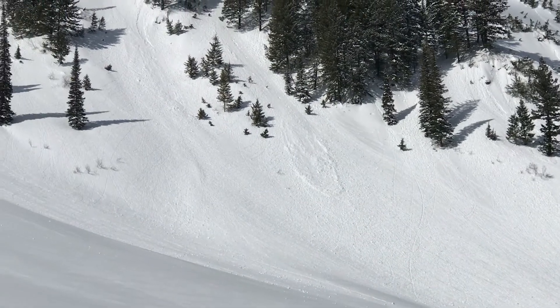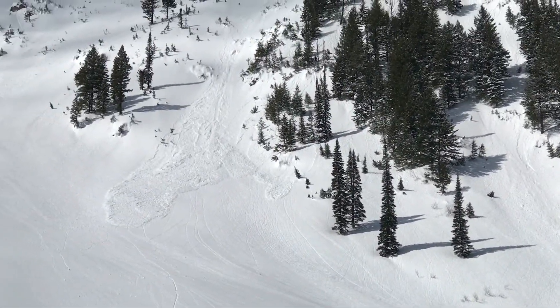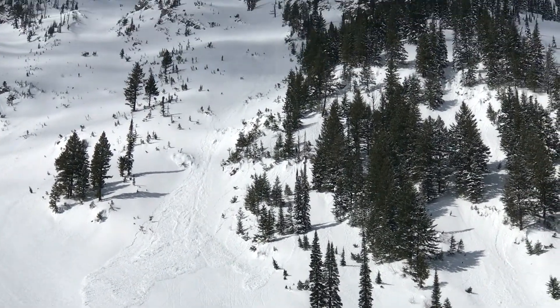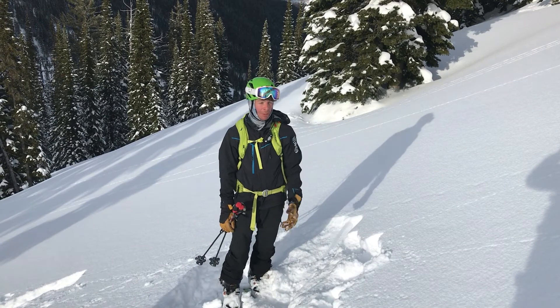It's March so the sun is getting stronger. Anytime we get a storm with loose cohesion snow like this and if the sun comes out the next day, we can expect to see loose snow avalanches probably running naturally.